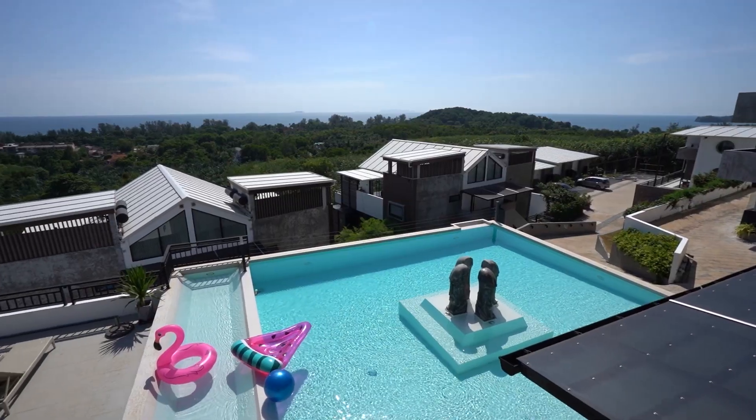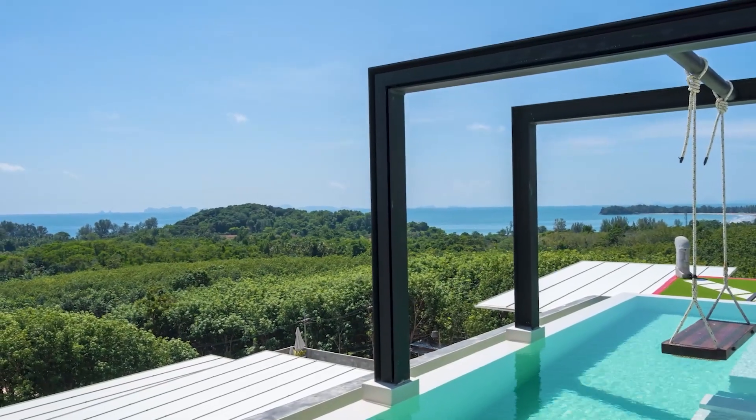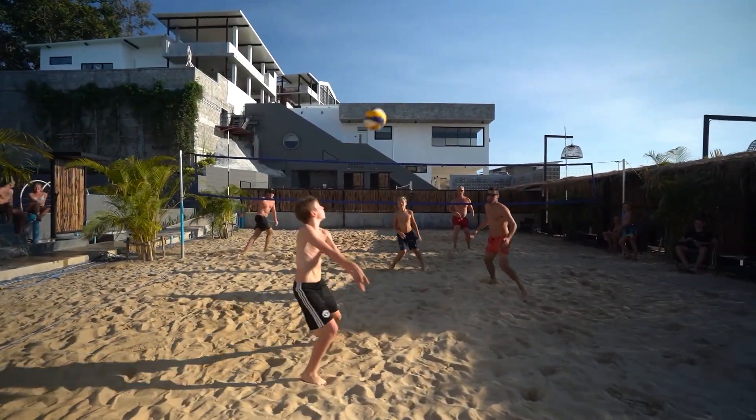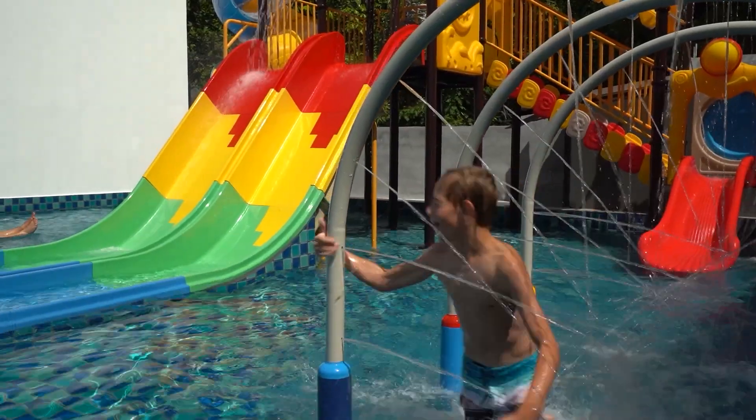So that was Mali Highlands C3, and when you rent this unit you get access to all the Mali Highlands communal facilities: the restaurant, the swimming pool, the games room, gym, there's a paddle court, a volleyball court, a water park, and don't forget the free beach shuttle which goes down to the local beach about five minutes away.